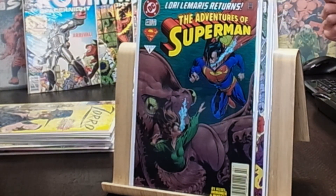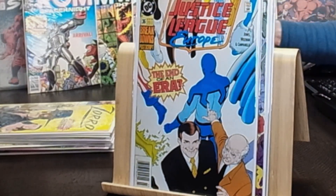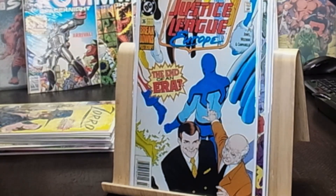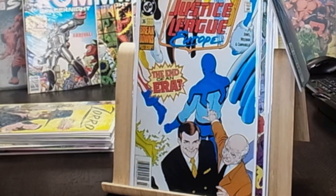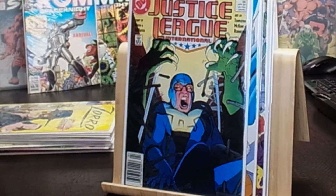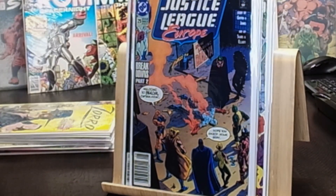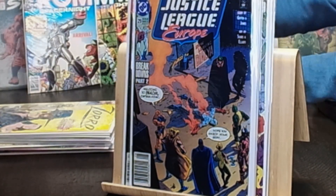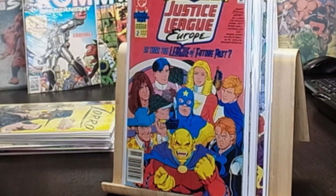Justice League Europe number 36 — 'End of an Era' — not sure of its significance, let me know if it's a key. Justice League International number 25, a Keith Giffen book. Justice League Europe number 29 — 'Breakdowns Part Two' — in the newsstand. And Armageddon 2001 Justice League Europe number two from 1991, also in the newsstand.